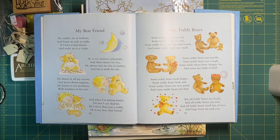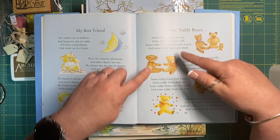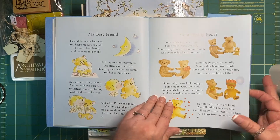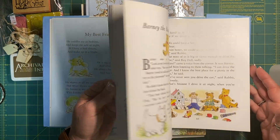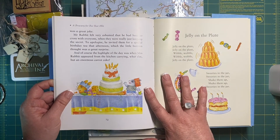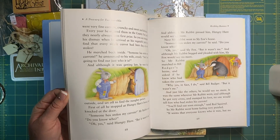This was one of the pages I opened up: 'Some teddy bears are tiny, some teddy bears are tall, some teddy bears are big and round and some teddy bears are small.' I could cut these out and put them on little journal cards and just scatter them throughout. There are some lovely little poems and images in here. When I buy a book, I always consider the size of the illustrations — will they fit into the journals that I make, and how much can I harvest out of the book?